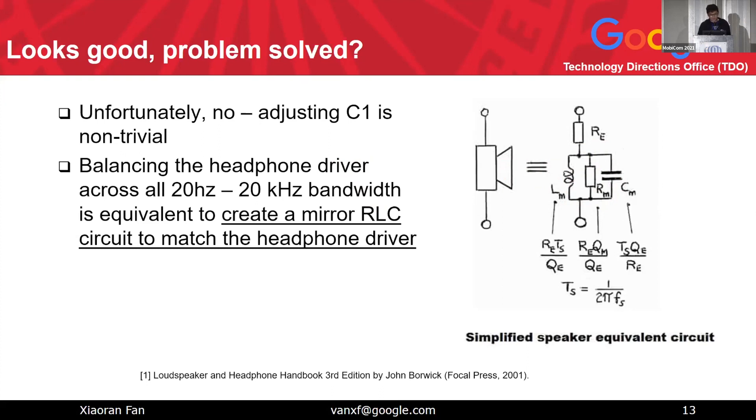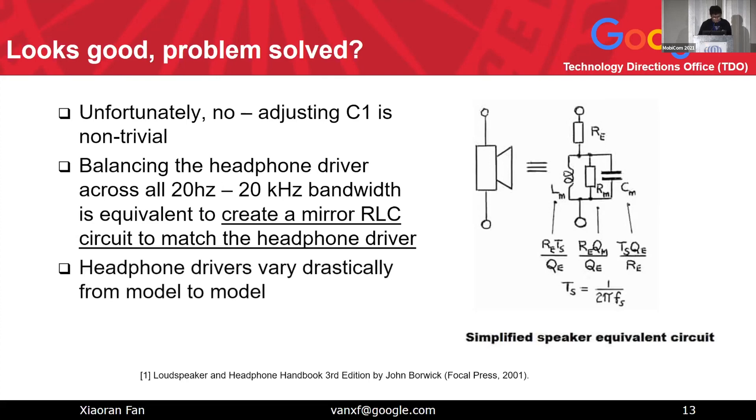Moreover, what makes this even worse is that headphone drivers vary from model to model. AirPods Pro, Sony headphones, and Samsung Buds all have different electrical and mechanical characteristics. So if you want to do this, you have to do it for each headphone, which is not an easy task — though I would say it's possibly still doable.